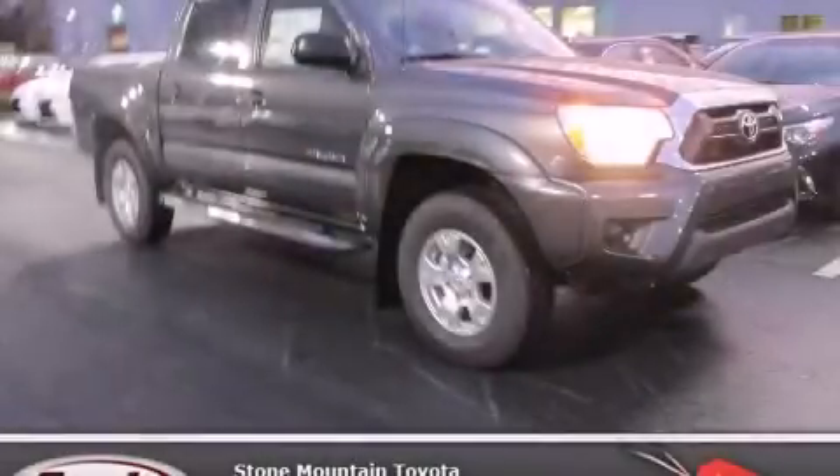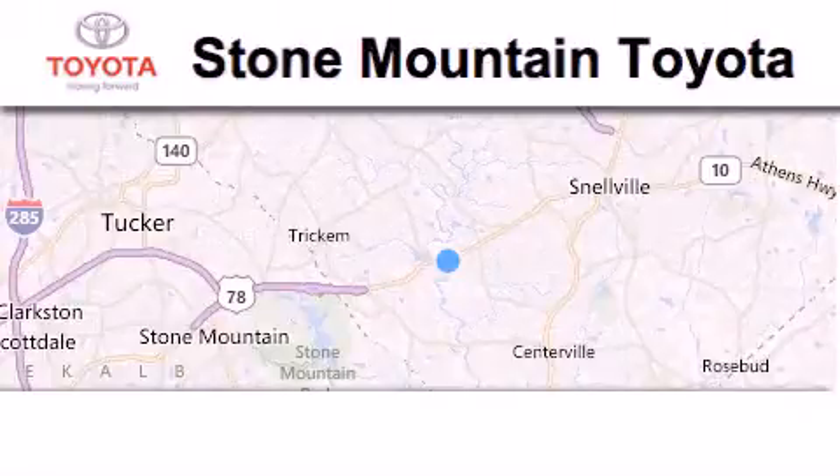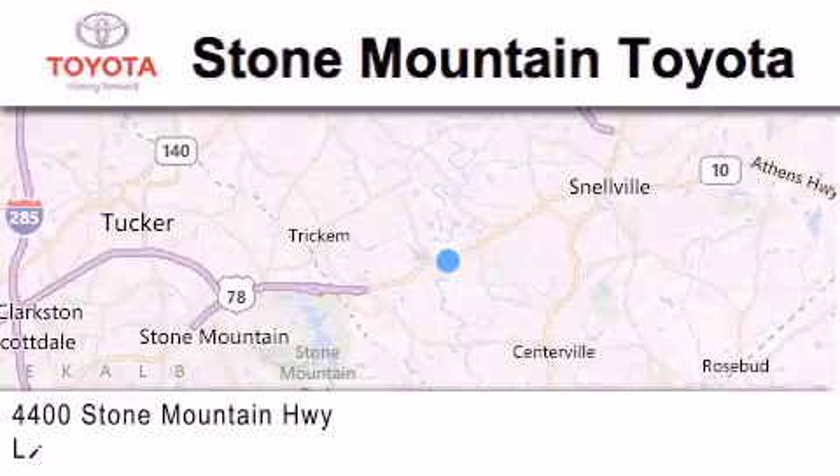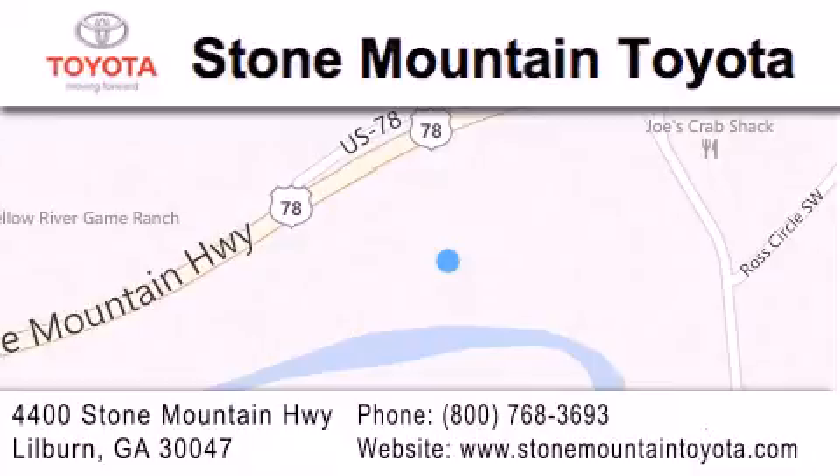Stop by today and test drive this vehicle for yourself. Stone Mountain Toyota Scion is located at 4400 Stone Mountain Highway in Lilburn. Our goal is to exceed all of your expectations to ensure that you'll return for future visits.